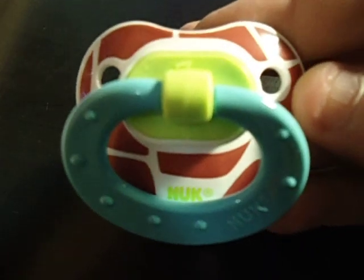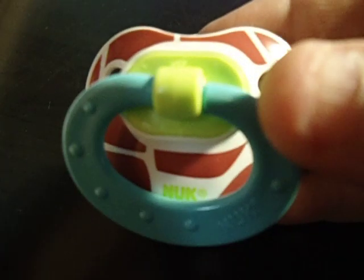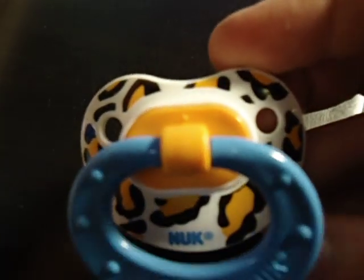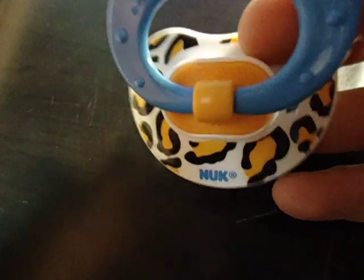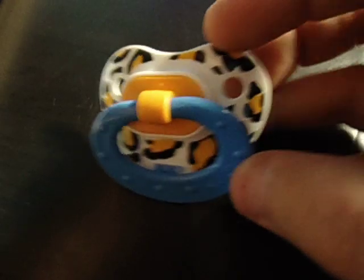And for me, I finally found the giraffe knock and the leopard one, so those two are for me.